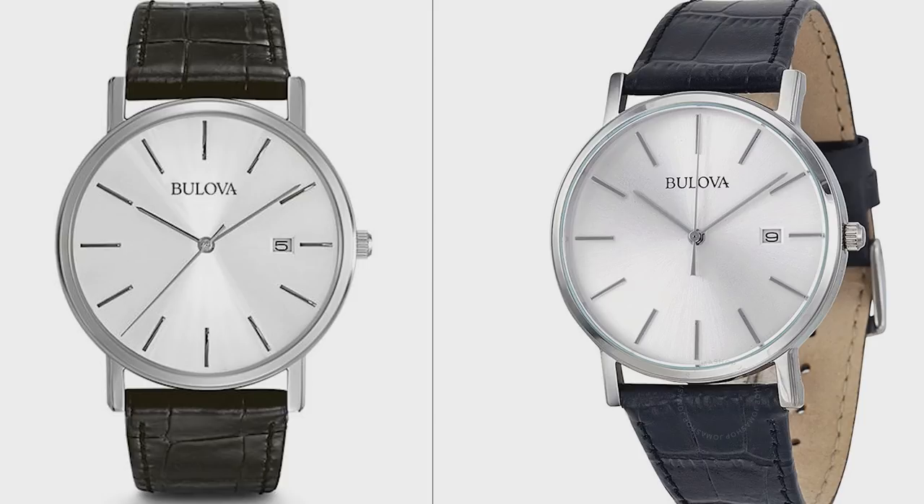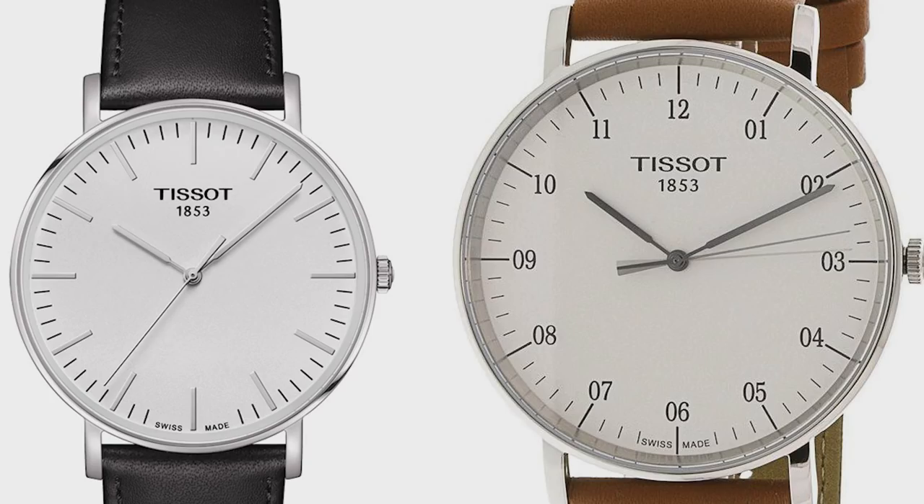Another watch from a very respectable brand is the Tissot Everytime, which is very similar to the Daniel Wellington. It's a bit more expensive than the Bulova — these can be had for around $150 on the grey market. But if you're looking to spend that kind of money on a quartz watch, I think the Tissot Everytime is far better than the Daniel Wellington. With Tissot, you're getting a very respectable brand from 1853 that makes excellent watches in the low to mid range. If you want that Bauhaus look and want to spend a bit more but still under $200, this is a great option.